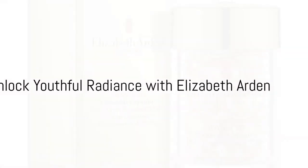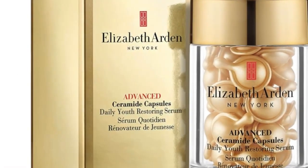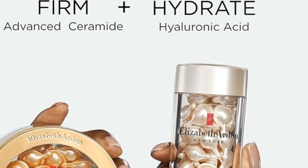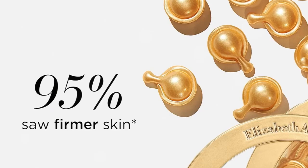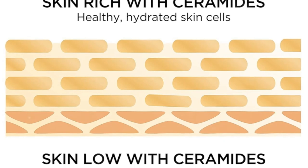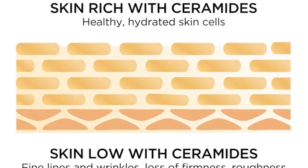Immerse in the magic of skincare with the Elizabeth Arden Anti-Aging Ceramide Capsules Serum, Advanced Daily Youth Restoring Serum — an anti-aging powerhouse. It bolsters the skin's natural collagen, bidding farewell to fine lines and wrinkles, while presenting a smoother, more radiant visage.